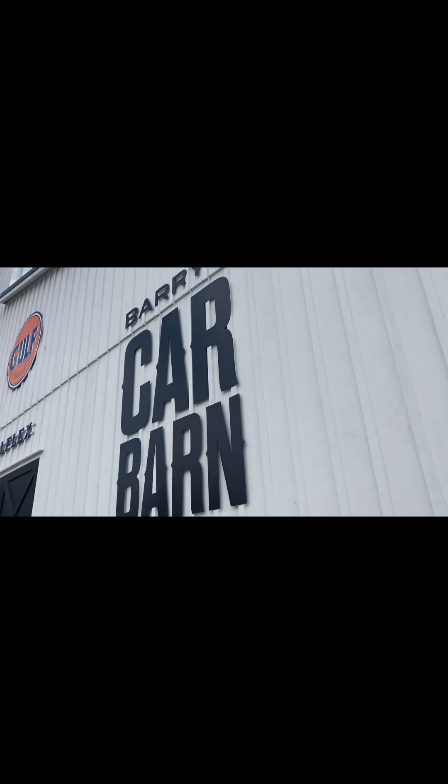We're here today in Intercourse, Pennsylvania. Yes, Intercourse — laugh, I said it. It's Barry's car barn. Let's go look at some cars.